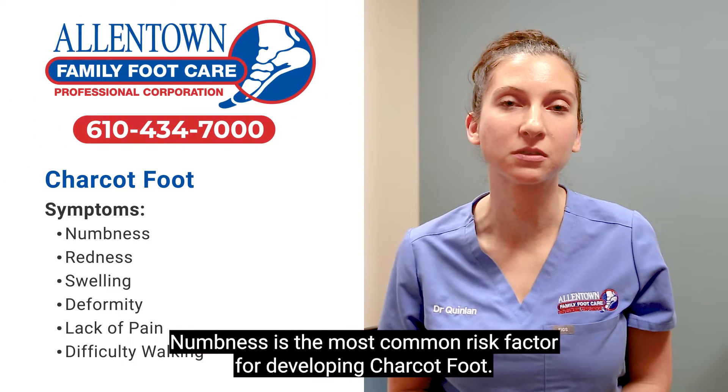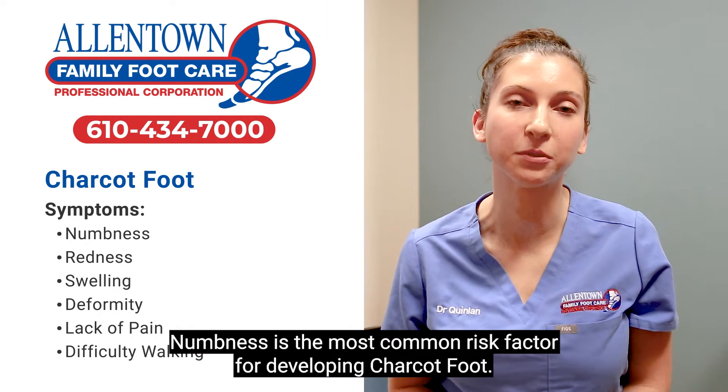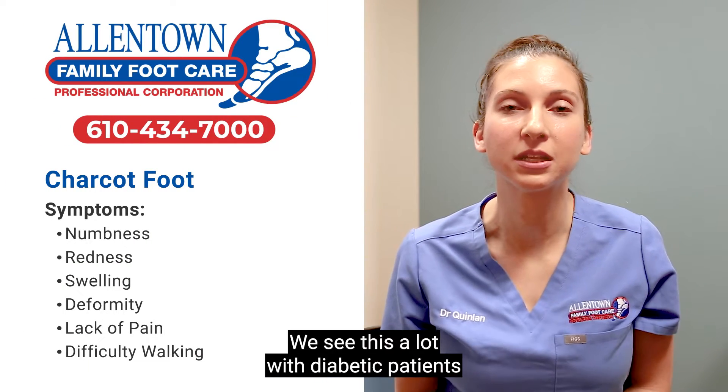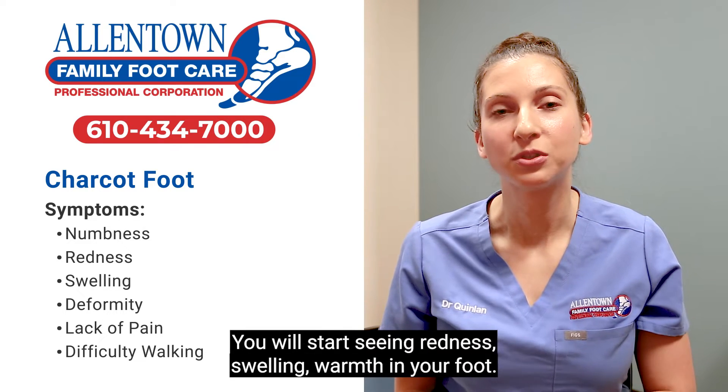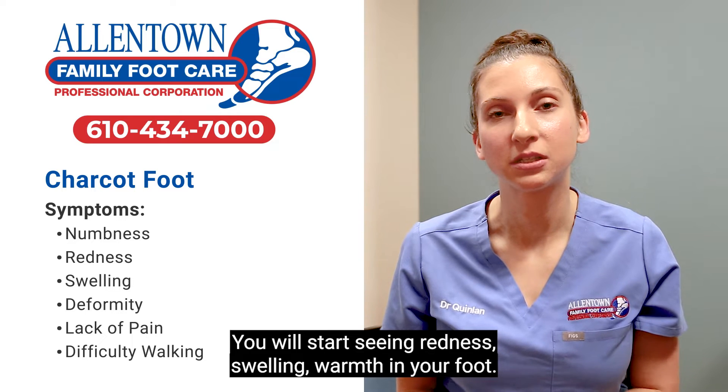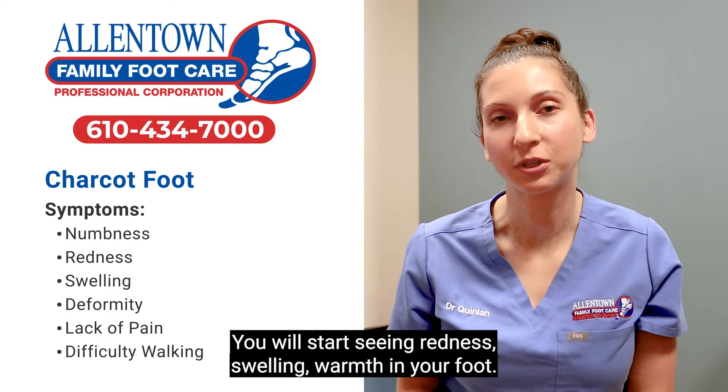Numbness is the most common risk factor for developing Charcot foot. We see this a lot with diabetic patients, but there are many other reasons to have numbness in your feet. You will start seeing redness, swelling, and warmth in your foot.